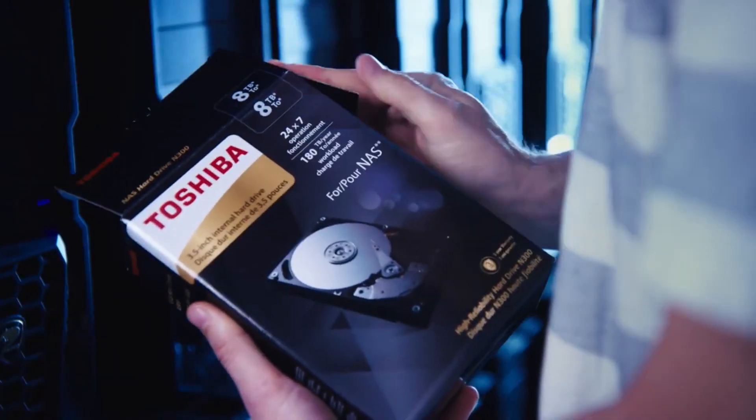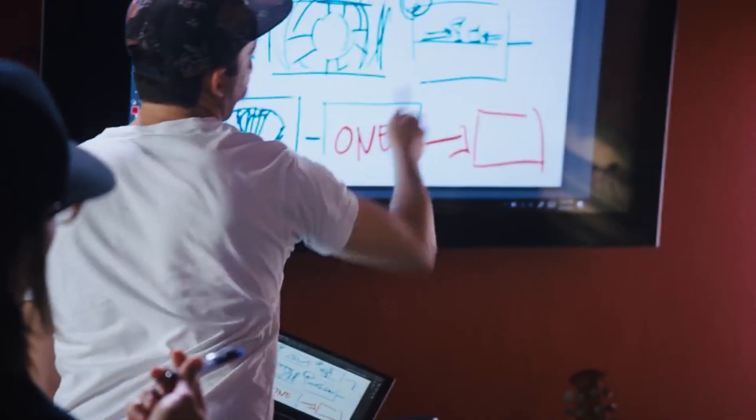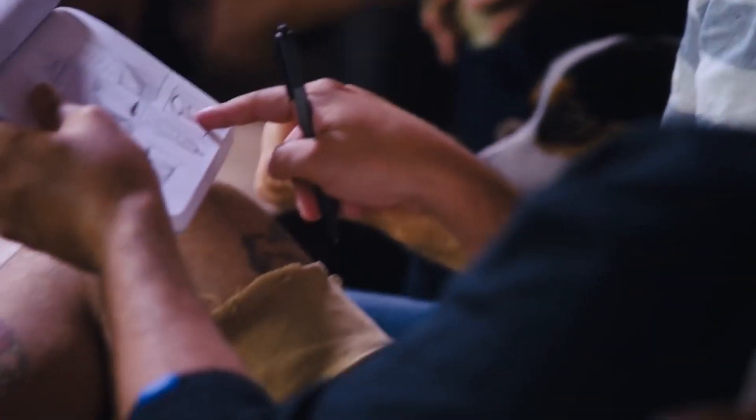That's exactly why we went over to the Toshiba N300 NAS drives. As a small business, we have to be strategic with our resources. The Toshiba N300 NAS drives keeps us flowing efficiently like we've never seen.